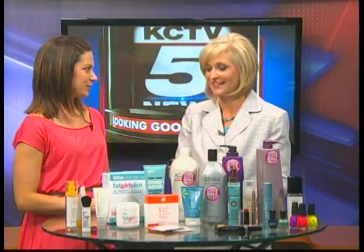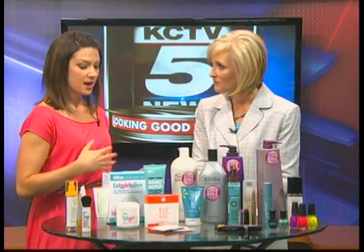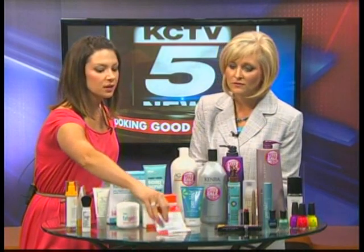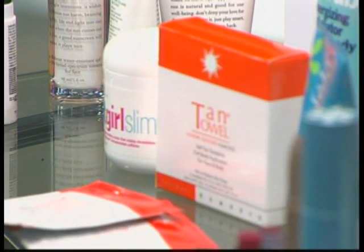Now let's talk about — obviously you don't want to try to tan, but there are great ways to show that you have a tan without actually going out in the sun these days. Absolutely. Tanned is toned, so we want to look good in our swimsuit. If we want to look tan without getting tan, we can try self-tanners. Self-tanners have come a long way and they don't have the stinky smell anymore. These from Tan Towel are just individually wrapped towelettes. It smells great actually — it doesn't streak.